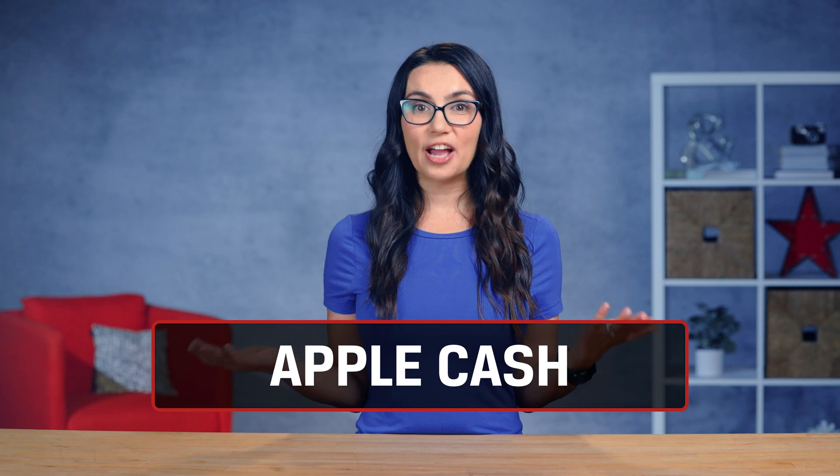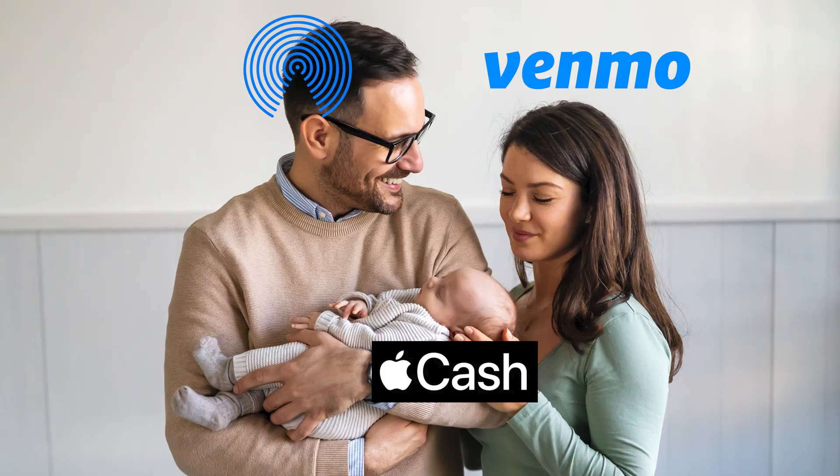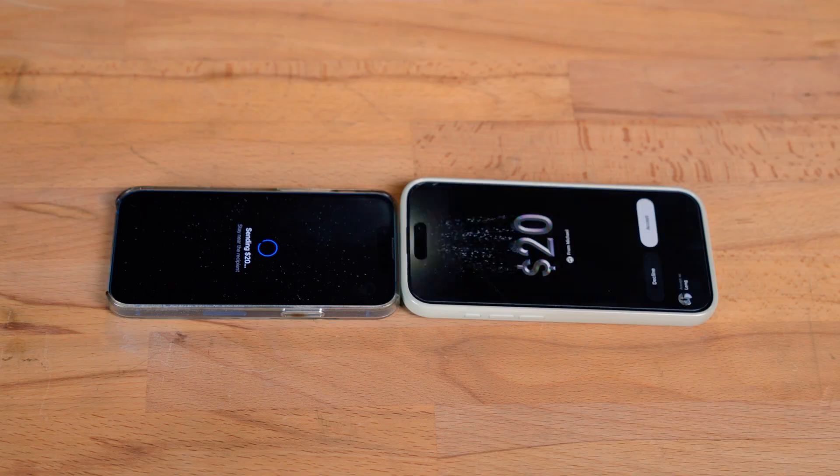Want to send money to a friend quickly by touching your phones together? Apple Cash is like if AirDrop and Venmo had a baby. You just authenticate each user, touch phones, and money is transferred. Very streamlined.